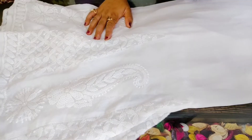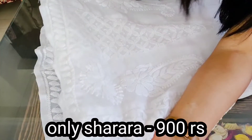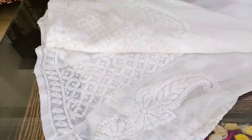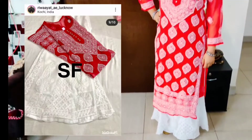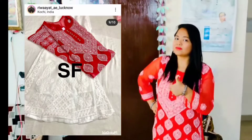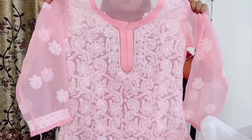This is the sharara. As you can see, it has beautiful chikankari work at the bottom, and it has a flared inner at the bottom with beautiful chicken work on it. Now you can look for yourself — this kurta set looks so beautiful. This is the second kurti I ordered from them.